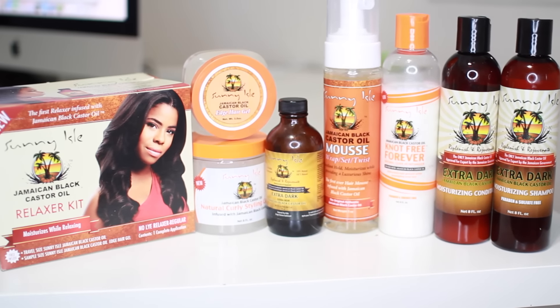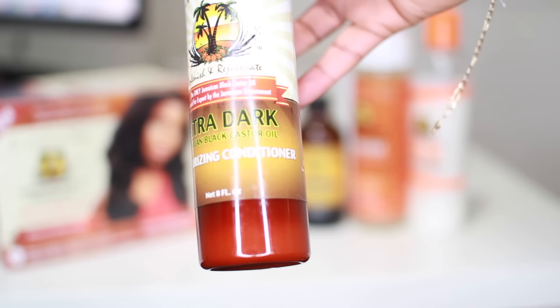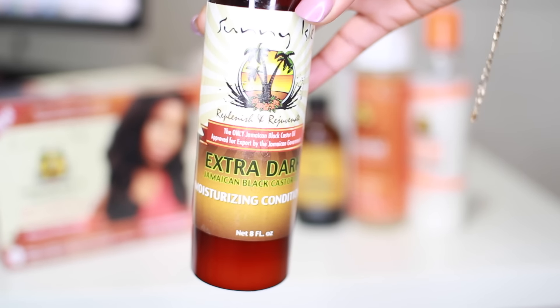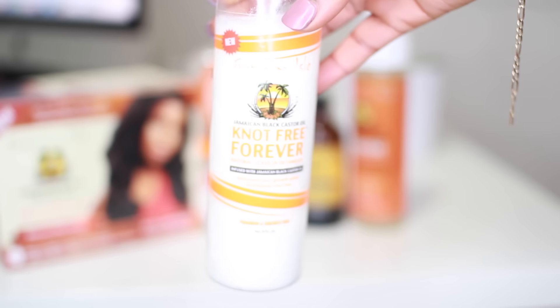Now that I've taken off my braids, I was actually sent the Sunny Owl Jamaican Castor Oil line to do a review, including their relaxers. I've been using them when my hair was braided, but I really wanted to use them once my hair was out to see how I feel about the products. The shampoo really isn't my favorite — it really strips my hair. The conditioner is all right but it's too light for my hair; something I'll use for co-washing. Their leave-in was also all right but I don't find it to have any slip, so I wouldn't use it as a detangler.